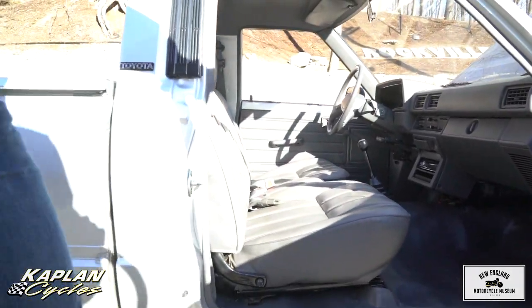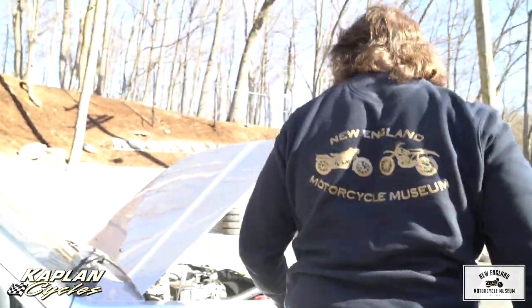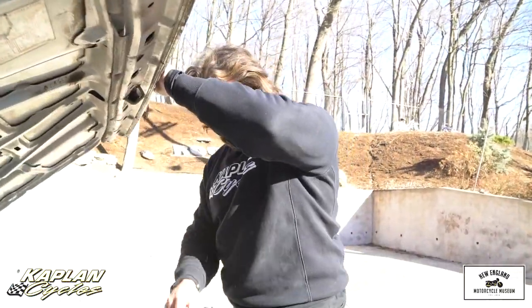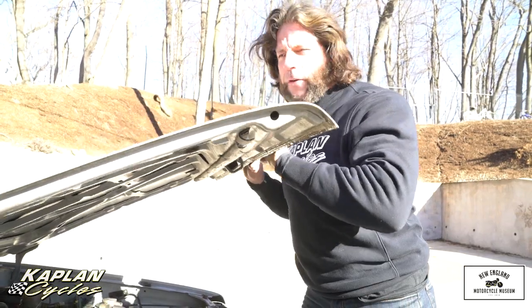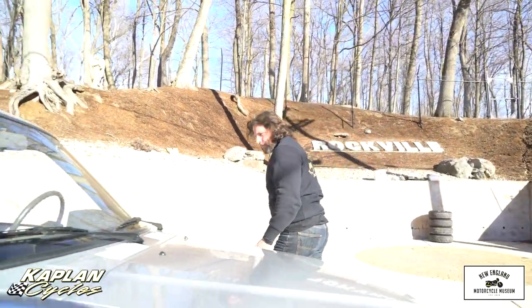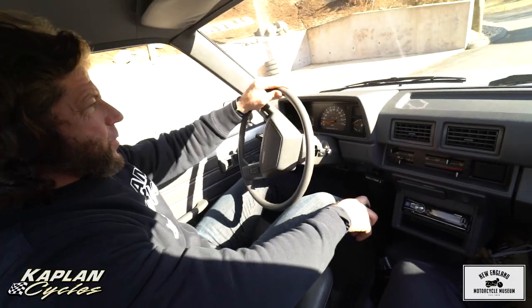Now here's the best part — she runs and rides brand new. Let's take her for a little road trip. I want to bring her up on Mile Hill Road to show you how she pulls up a hill with a four-cylinder. Climbs a hill like nothing. Cruises at highway speed — 65, 70 — all day long. Five-speed overdrive transmission. Let's take her for a rip.